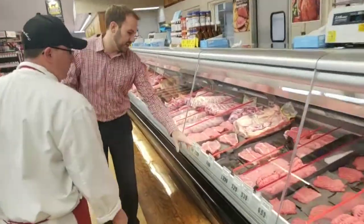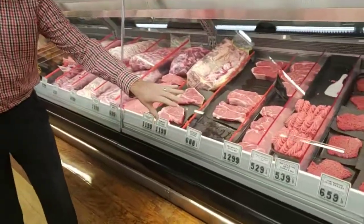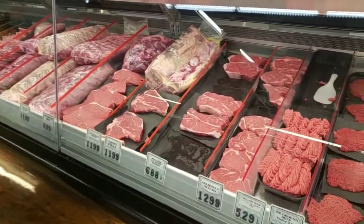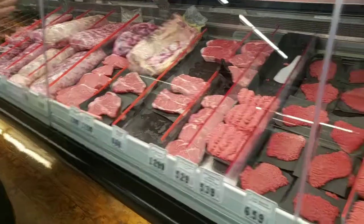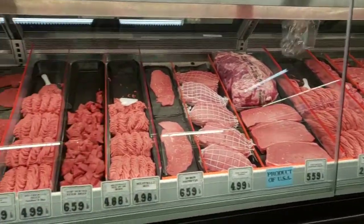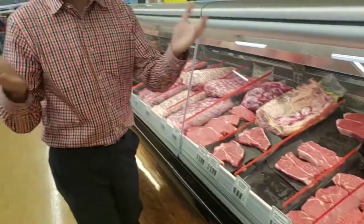If you're looking here, you've got all these different — how many different types of steaks? Oh, there's a lot. A lot of varieties, all different types of cuts, and they'll tell you which is the best one that you might need for whatever type of experience you want.